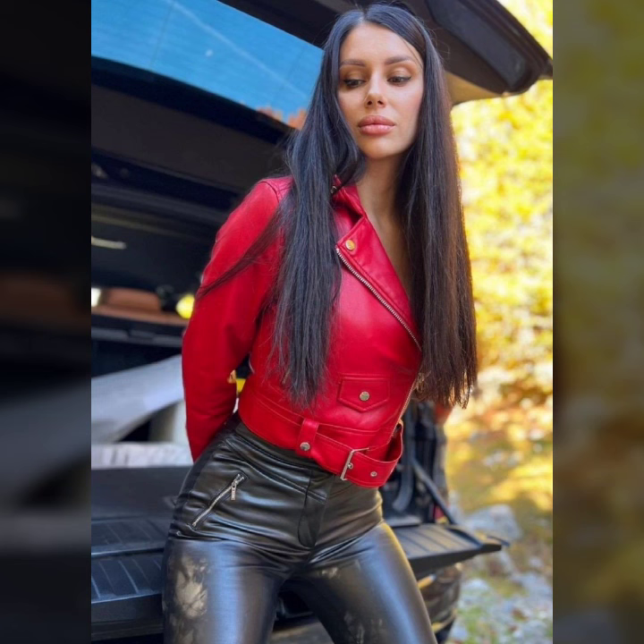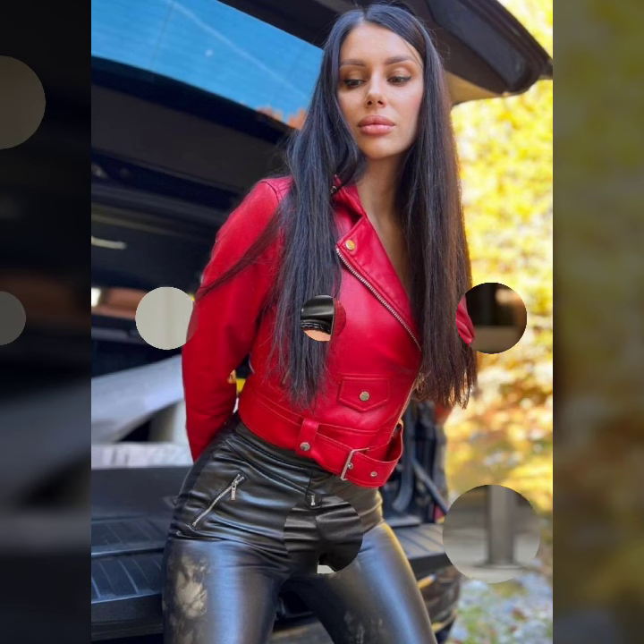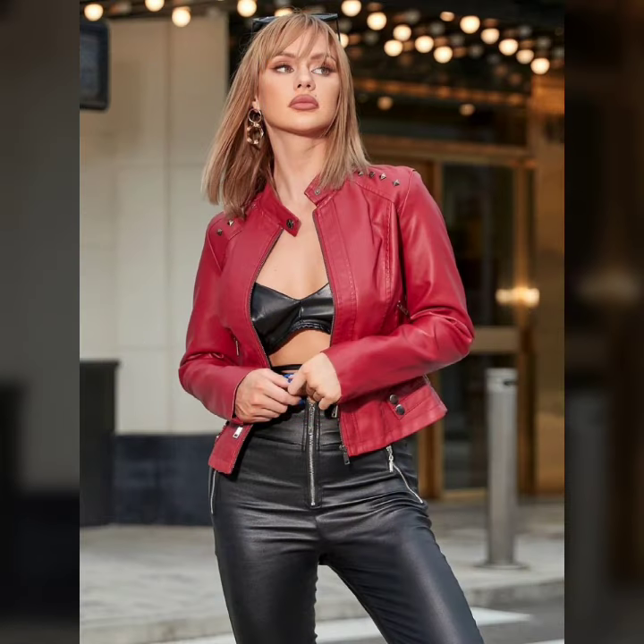First of all, these are latex leather perfect party wear outfits. All of these designs are so beautiful, stylish, and trendy. Friends, I must suggest you watch this video till the end.